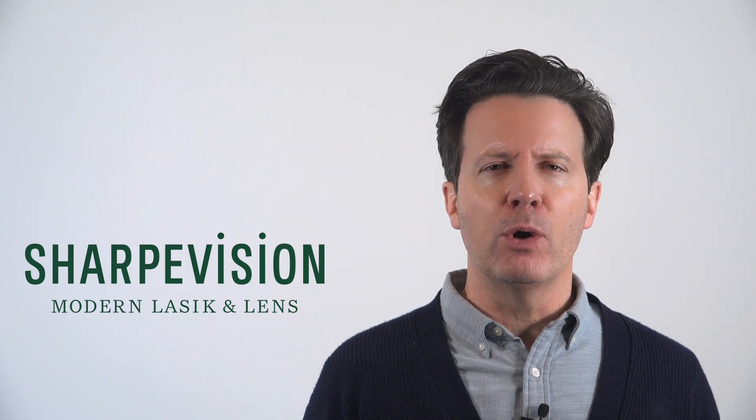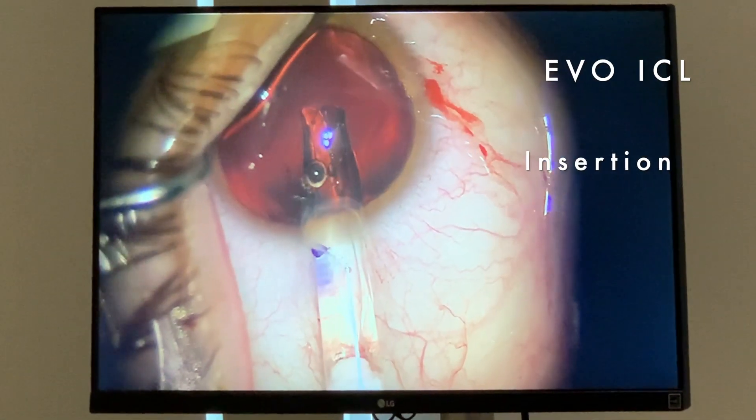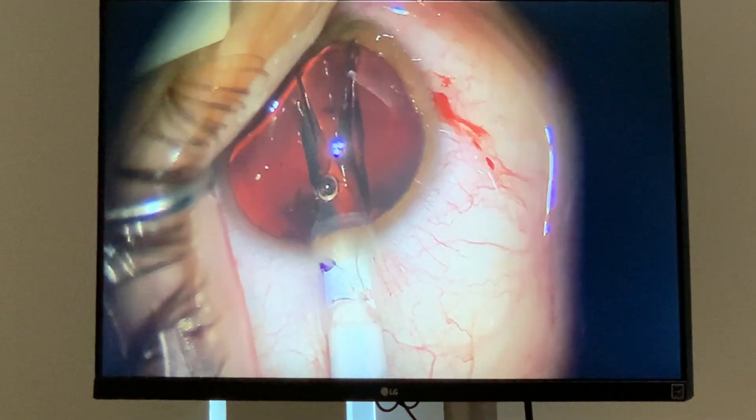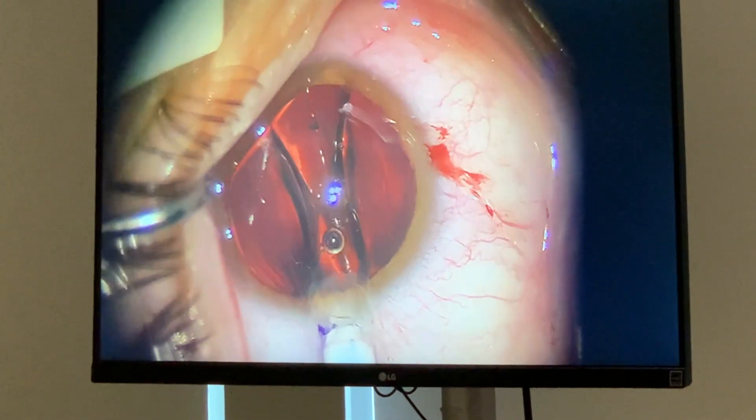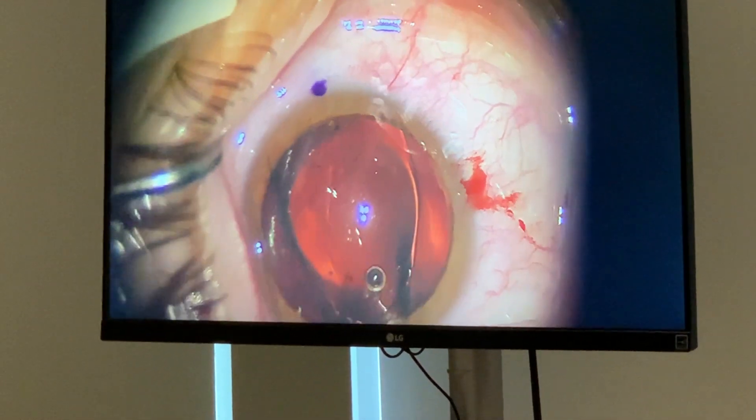The ICL procedure is the most comfortable of all of our procedures. You will feel very little during the procedure. Perhaps the worst part of the ICL procedure is the brightness of the microscope light, and you do get used to that after a minute or so.